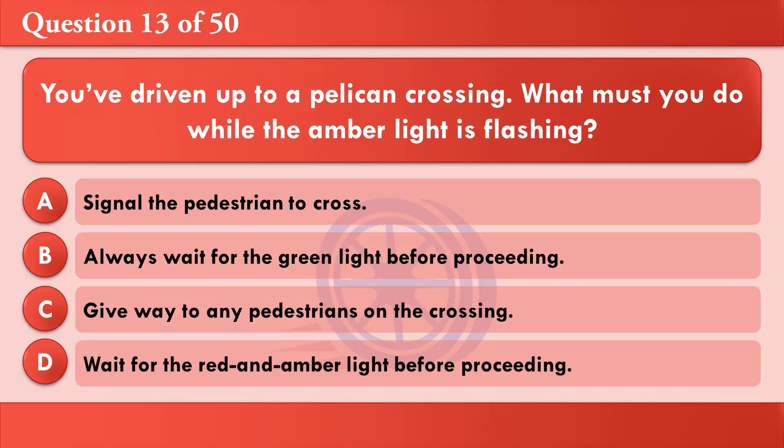You've driven up to a pelican crossing. What must you do while the amber light is flashing? A: Signal the pedestrian to cross. B: Always wait for the green light before proceeding. C: Give way to any pedestrians on the crossing. D: Wait for the red and amber light before proceeding. The correct answer is C: Give way to any pedestrians on the crossing.